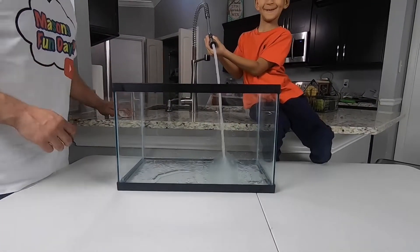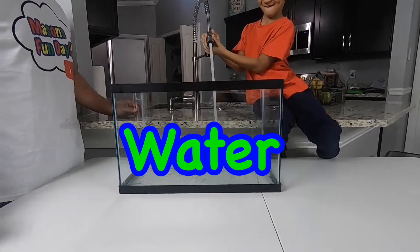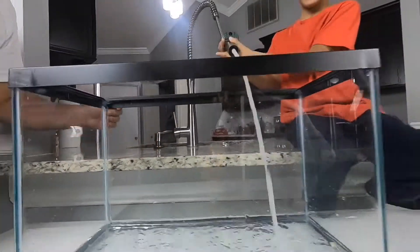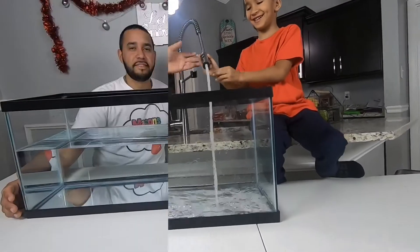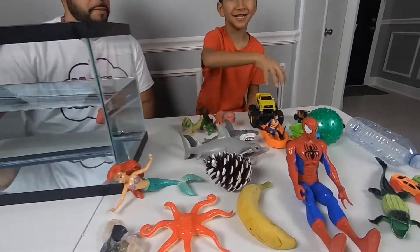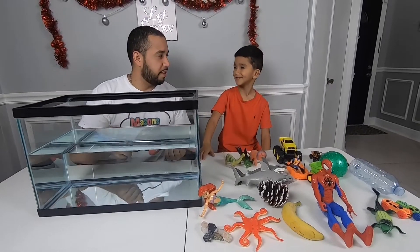So we're filling up the tank with water. Awesome. We filled up the fish tank and now we're going to put the objects in there and see if each one floats or sinks.